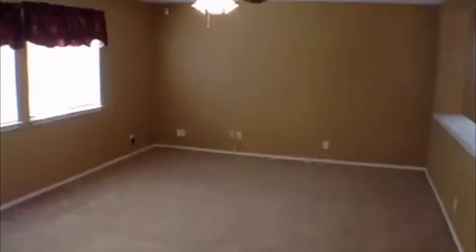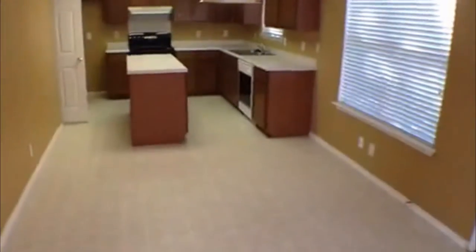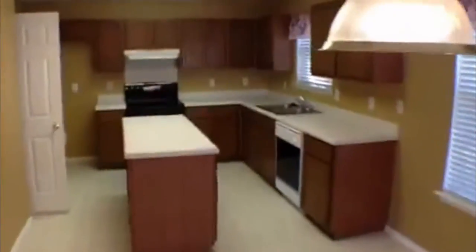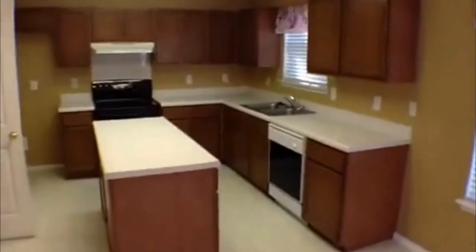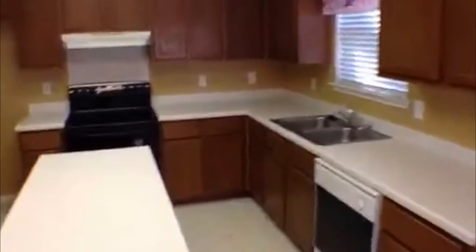Open floor plan, square footage approximately 2,535. Right under this chandelier you put your breakfast table — that's a pretty big space, so if you have a good size table that will fit. Plenty of cabinets, countertop space, got the island, dishwasher, stove. This goes right around into the pantry.